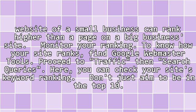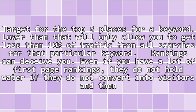Don't just aim to be in the top 10. Target the top 3 places for a keyword. Lower than that will only allow you to get less than 10% of traffic from all searches for that particular keyword.